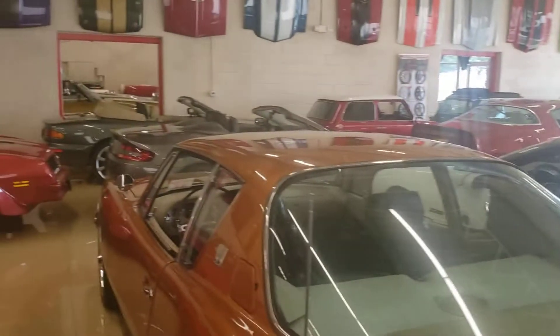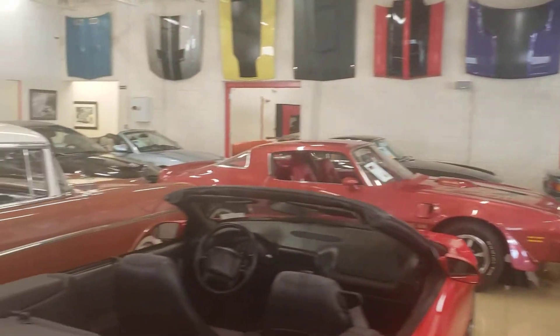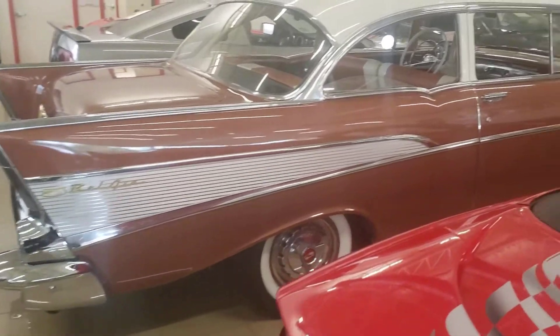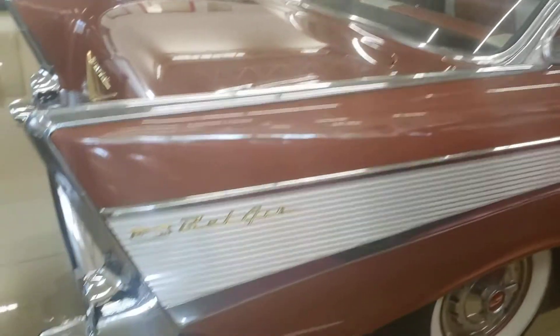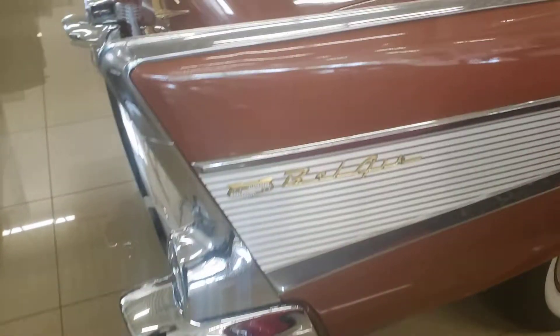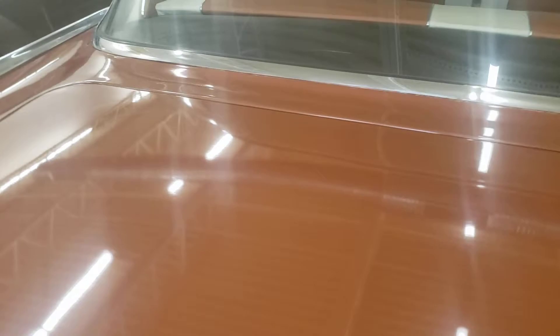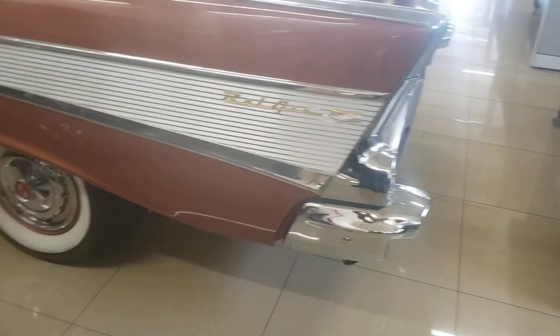This is just one of our showrooms — the other one you can kind of see through that door, another 30 or 40 beautiful cars. Here is this amazing Bel Air, very original but just really nice lines. The way the hood line — rather the trunk — lines up, the paint is super nice. Classic 57 styling.